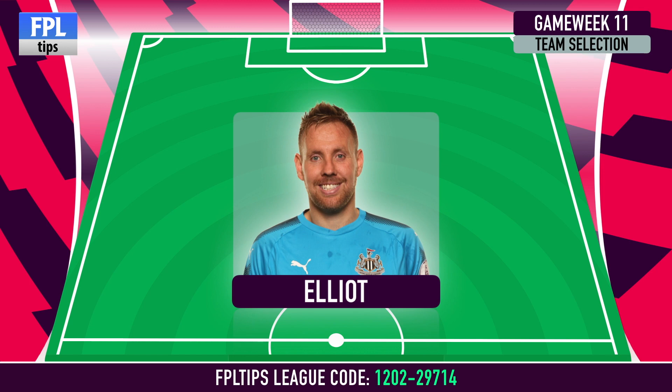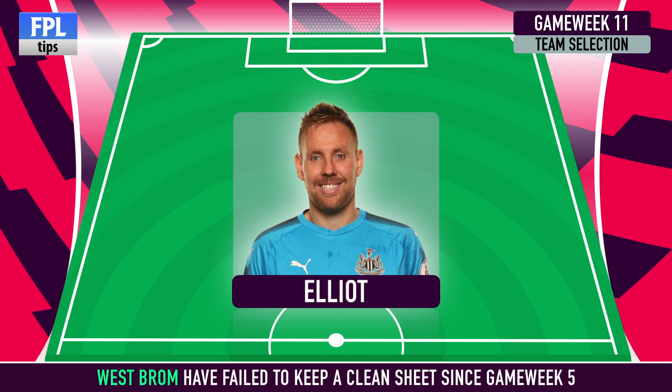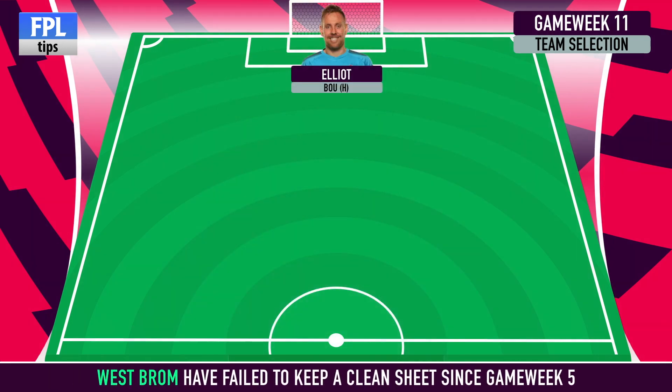There's a choice to be made between the sticks, as Rob Elliott lines up ahead of Newcastle's home game against Bournemouth, while Ben Foster provides an alternative with West Brom travelling to Huddersfield. Tony Pulis' side have failed to keep a clean sheet since GW5 and are weakened by the injury to Craig Dawson, so it's the Newcastle goalkeeper who gets the nod.